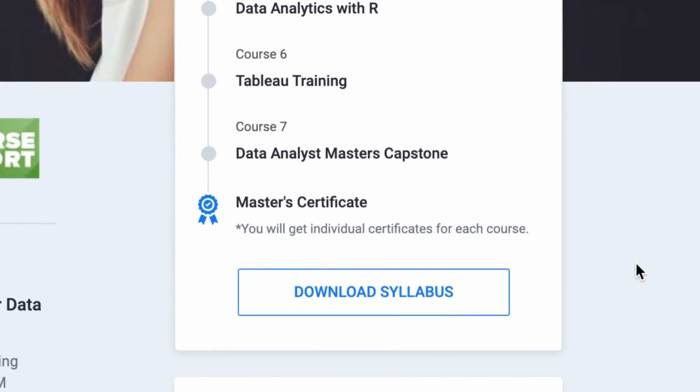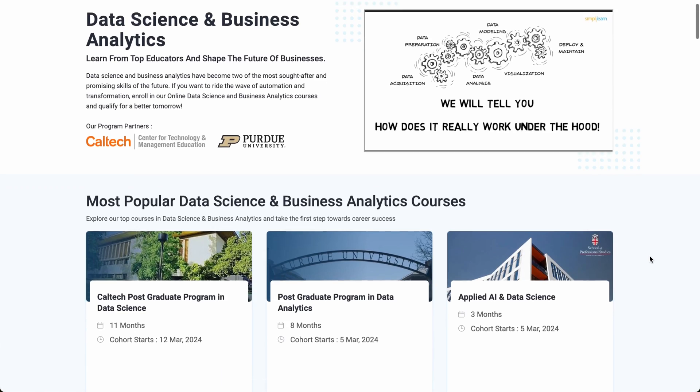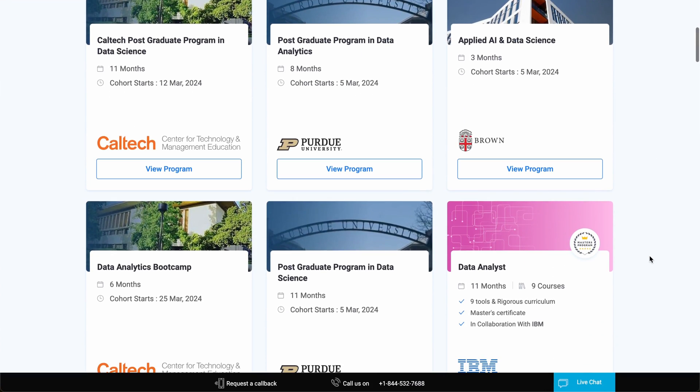The data analyst course can be completed in 12 months if you dedicate a few hours daily to learning, and you'd get an industry-recognized data analyst master's certificate from Simply Learn at the end. Simply Learn also has courses in collaboration with leading universities such as Caltech, Purdue, Brown, and many others.